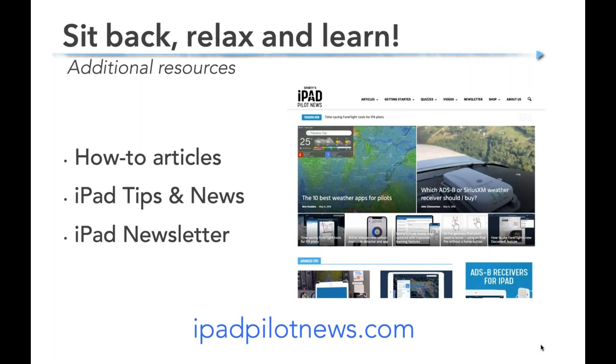I mentioned iPad Pilot News — this is a great cheat sheet if you missed something today. Check out iPadPilotNews.com. We'll have a video recording of this webinar there, plus a whole host of how-to articles, tips and tricks, videos, and webinar recordings. There's also a newsletter that goes out twice a month by email — you can sign up, it's 100% free. Lots of great information if you have a question about the iPad.